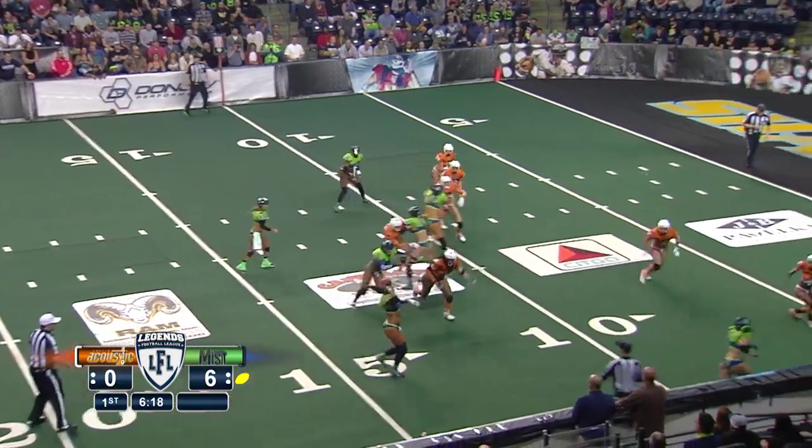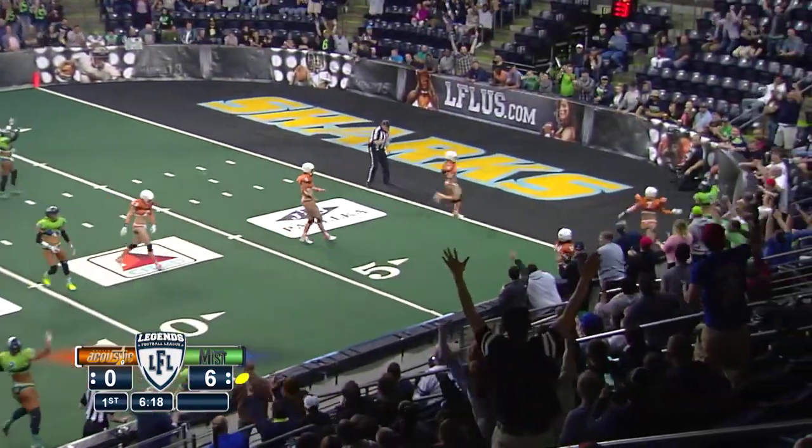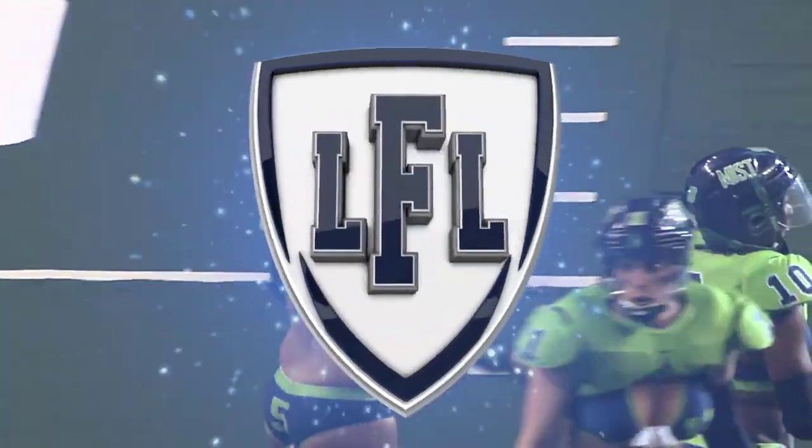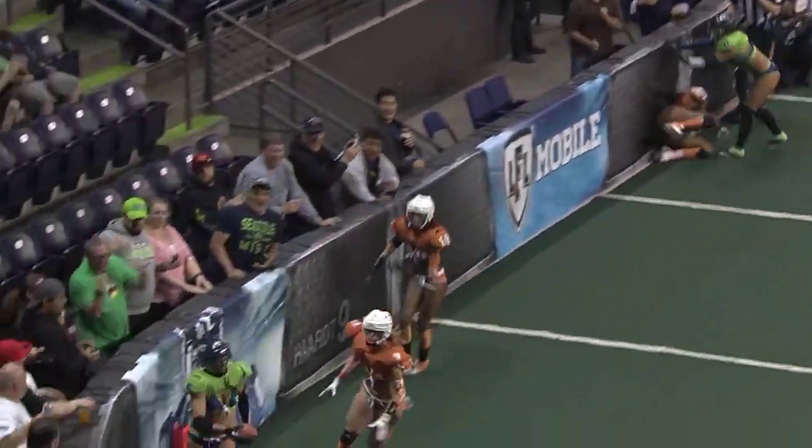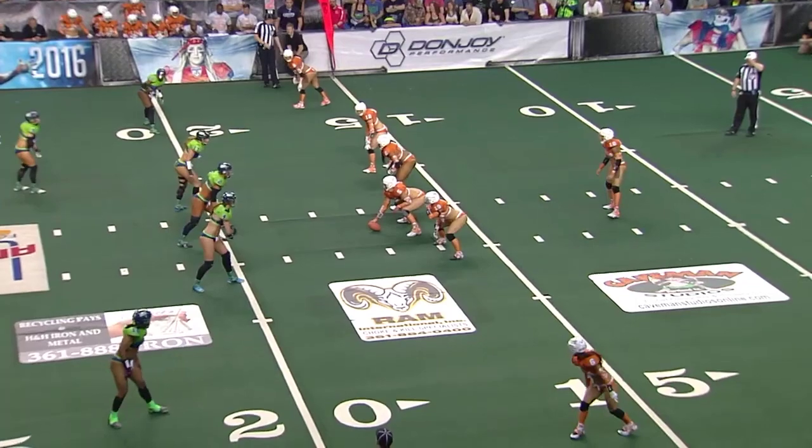That was a shot-put pass from Stevie Schnorr. Schnorr and Seattle on the ball — you've got to be kidding me. Stevie Schnorr finding a streaking Jessica Hopkins, and that puts you to the passing game.